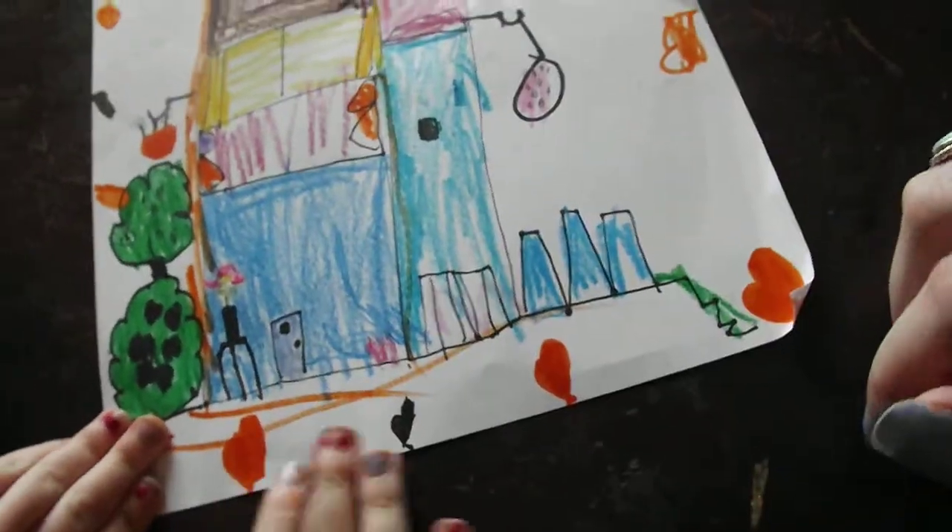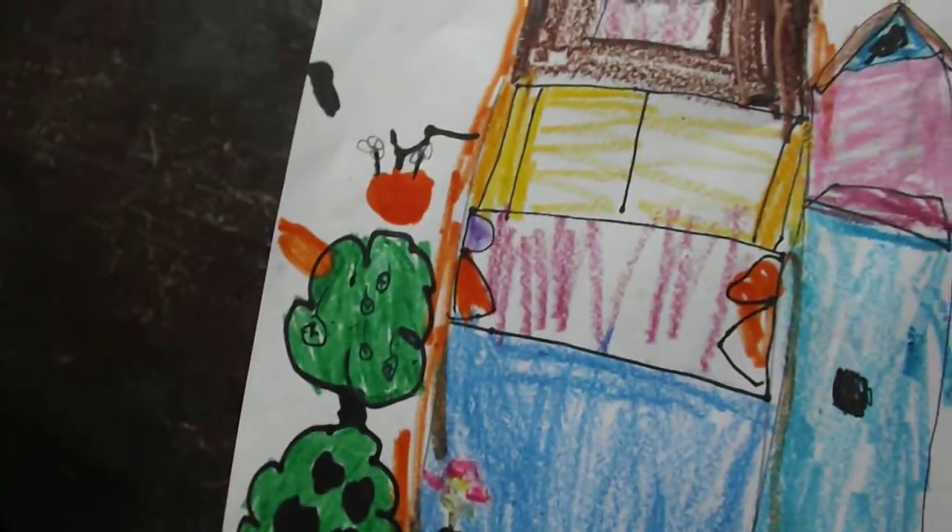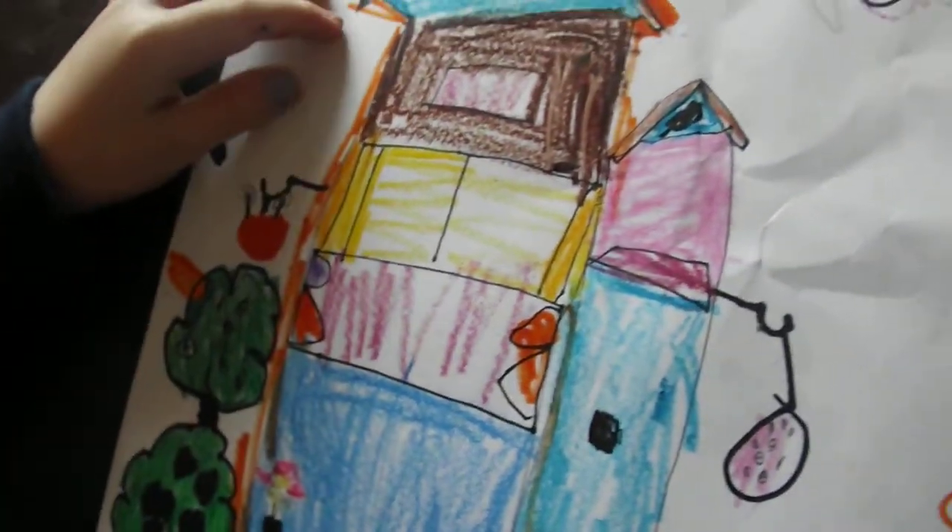Thank you mommy. And the flower pot. Thank you. It's really beautiful. Thank you.